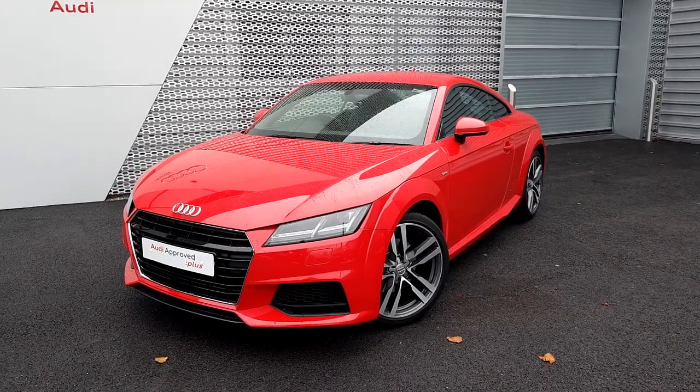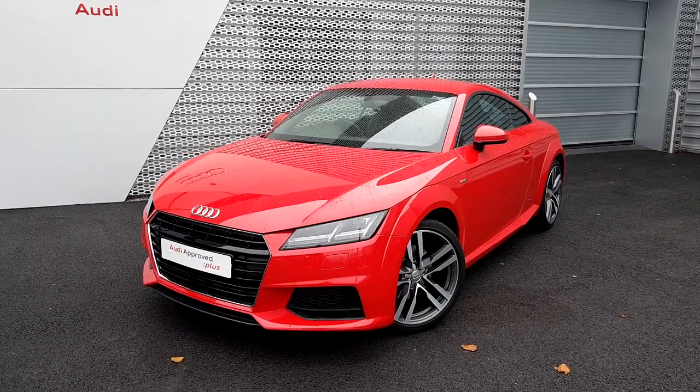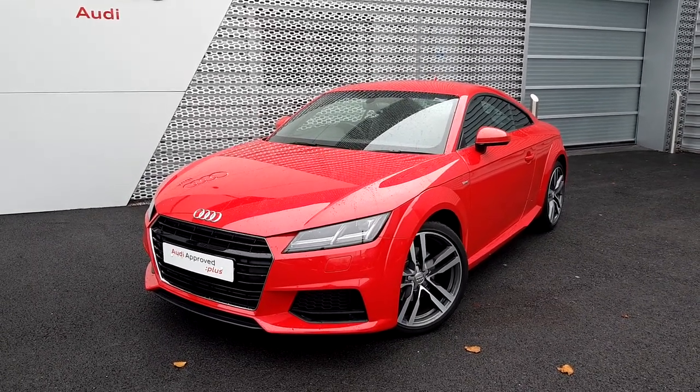Hello and welcome to Audi Limerick Online Sales. Today we have our stunning 162 Audi TT. It's a 1.8 petrol automatic producing 180bhp.